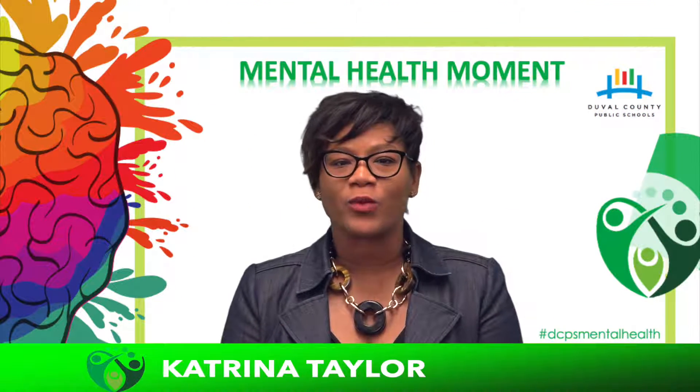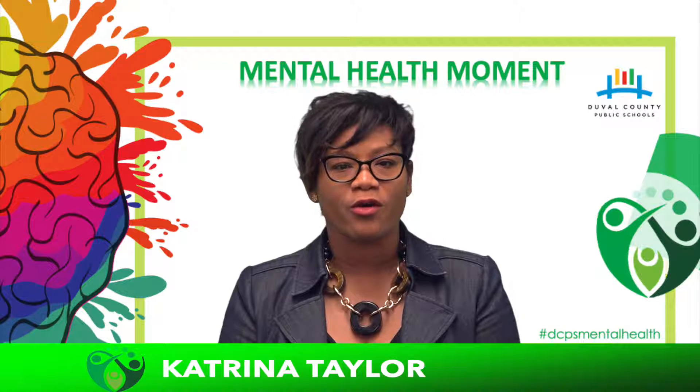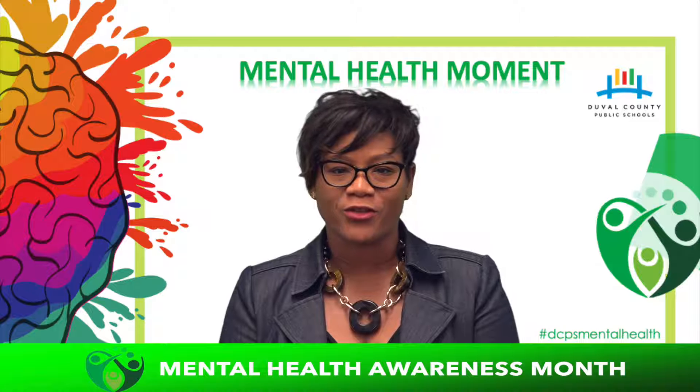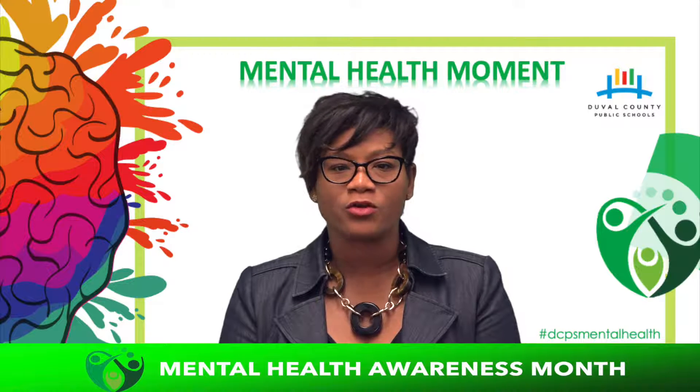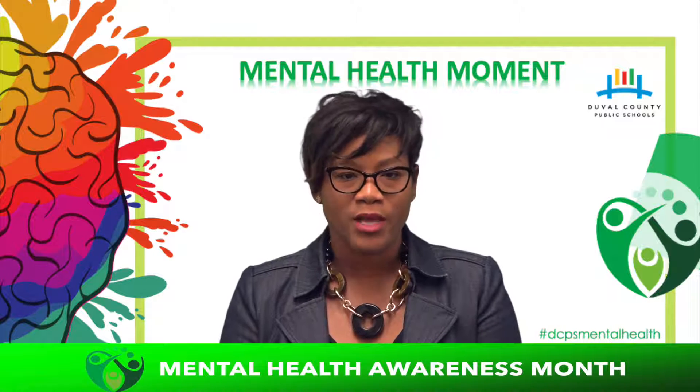Hi, I'm Katrina Taylor with Duval County Public Schools. I'm the District's Director of Behavioral Health and I have been working in the mental health field for more than 15 years. Helping young people and adults strengthen their mental wellness is my passion. This month I'll be sharing some tips with you through a series of mental health moments.